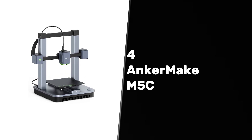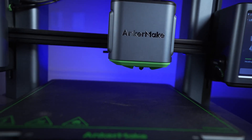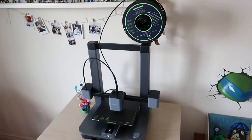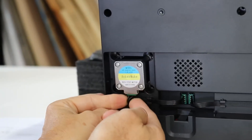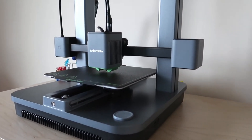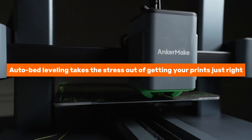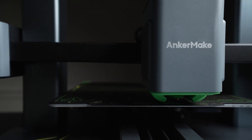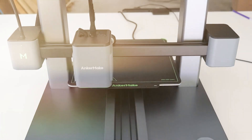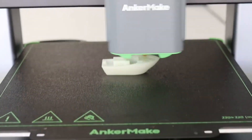At number four, we have the Anchormake M5C, the best 3D printer for precision. The Anchormake M5C is a standout model designed for precision enthusiasts. Its accuracy is impressive, producing high-quality prints that rival more expensive units. Beginners will appreciate the user-friendly setup, enabling you to dive right into your projects without hassle. Auto bed leveling takes the stress out of getting your prints just right, ensuring your first layers adhere properly and avoiding frustrating misprints. Many similar models lack this convenient function, making the M5C a fantastic option for anyone focused on quality.